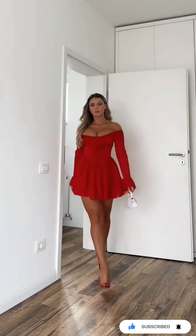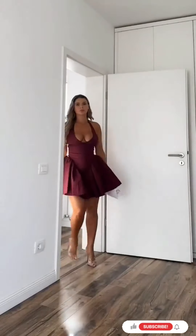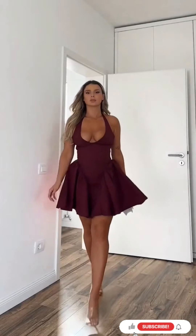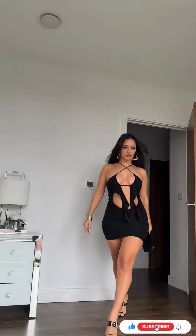Vintage revival. Vintage is back and how. Mixing vintage pieces into your wardrobe not only looks great but is also a nod towards sustainable fashion.